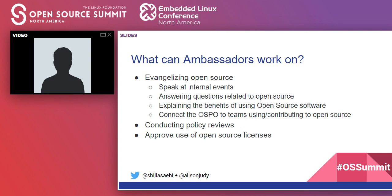What exactly do ambassadors work on? They evangelize open source, speak at internal events, and answer questions related to open source. They explain the benefits of using open source software to the greater community, connect our team to other teams within the organization who are using and contributing back to open source, help conduct policy reviews, and sometimes even help approve the use of open source licenses.